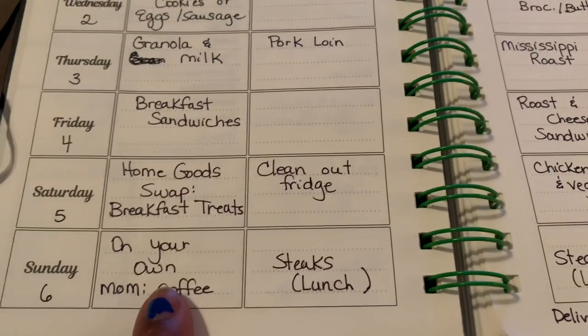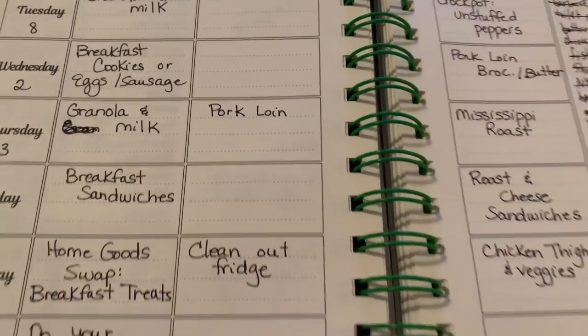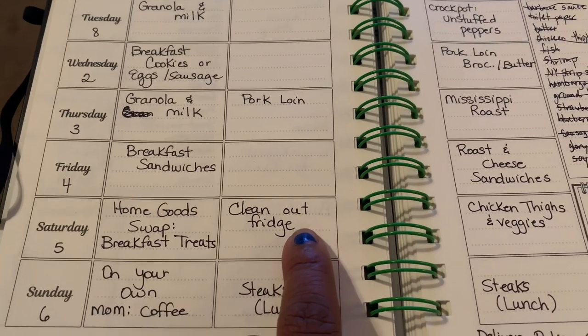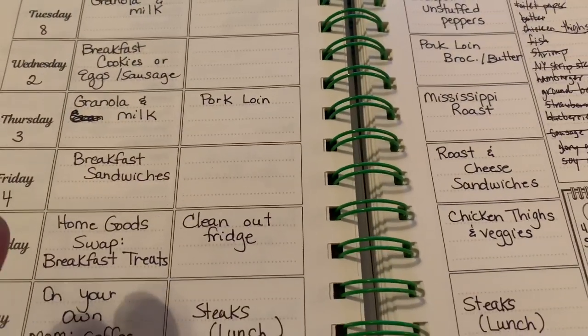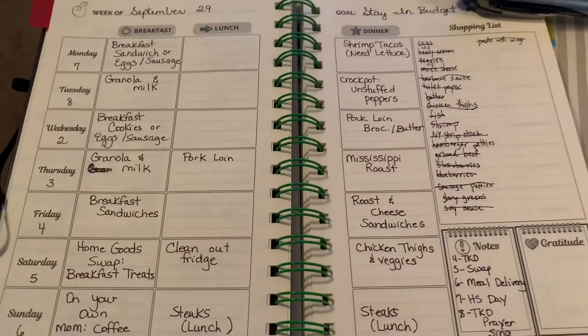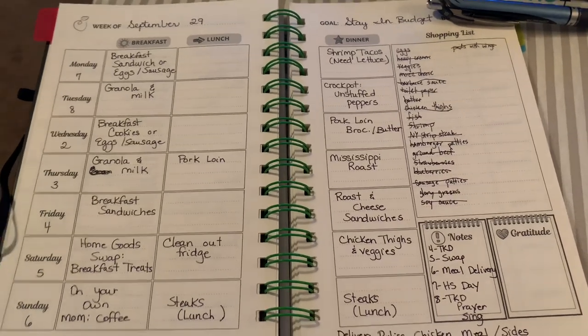On Sundays the kids eat what they want and I usually just have coffee and move along. For Saturday lunches, they're just going to clean out the fridge — whatever we haven't eaten during the week we'll eat on Saturday. That's usually how we handle it, taking leftovers for lunches.